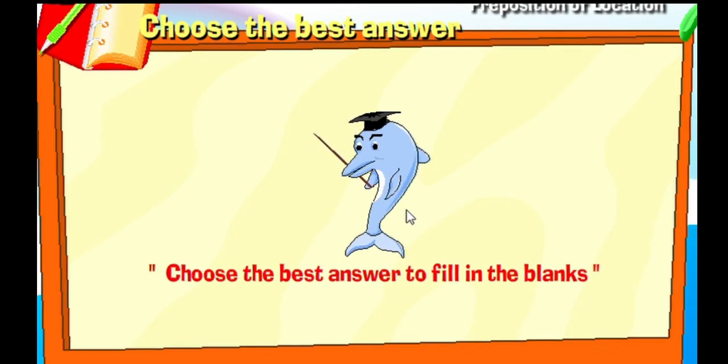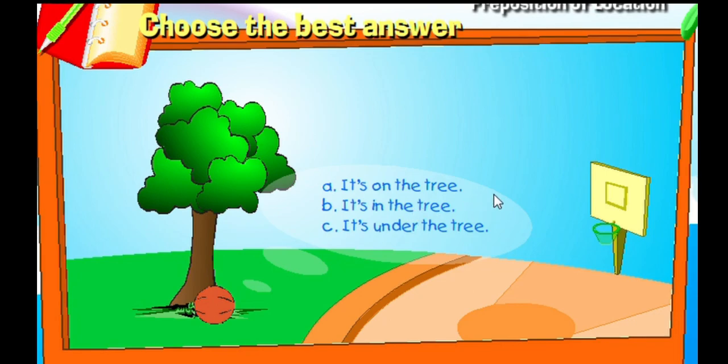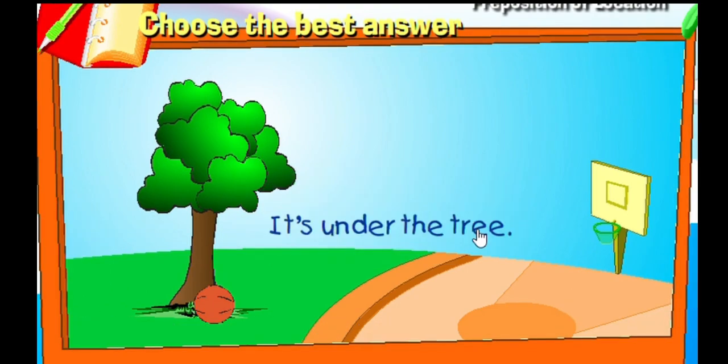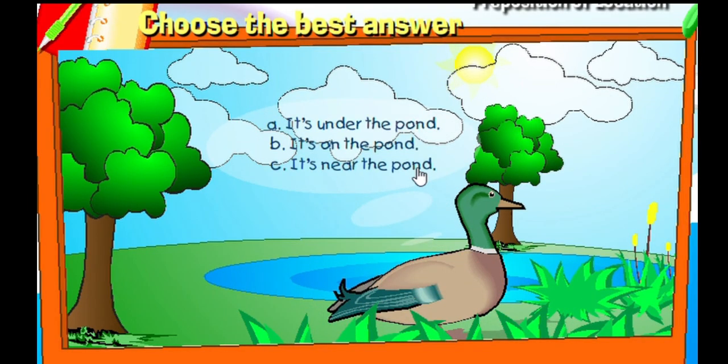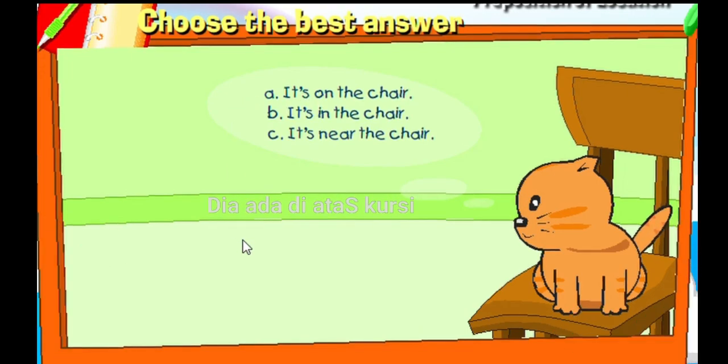Choose the best answer to fill in the blanks. That's correct! It is under the tree. That's correct! It is near the pond.